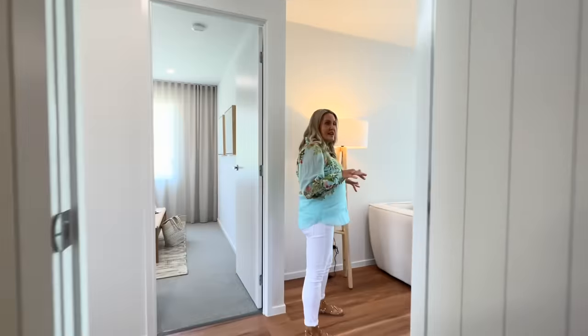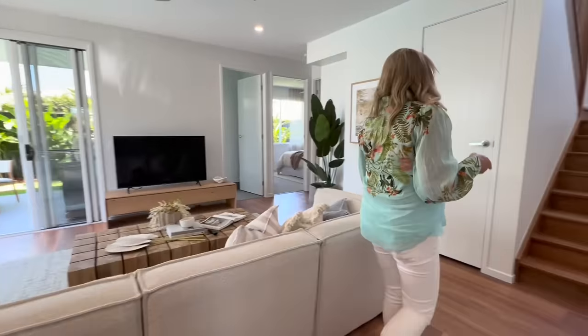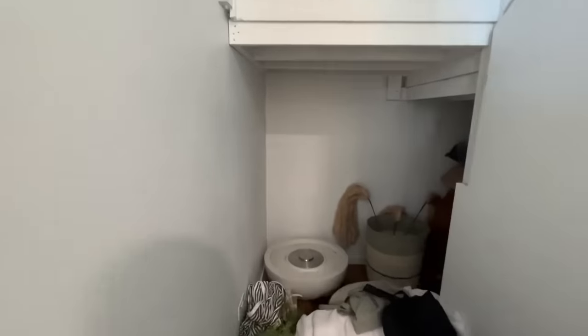So this is your downstairs entertainment and living space. Over here we've got more storage under the internal stairs — quite a big space. And it's actually lockable, so you can lock away items if you chose to rent it out or have guests stay.